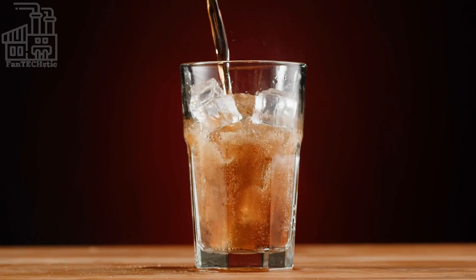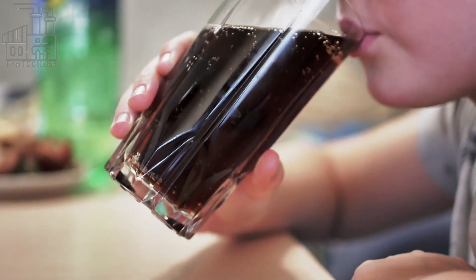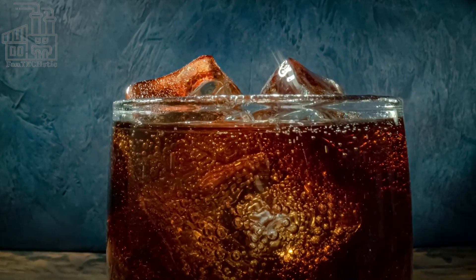Carbonated beverages, also known as soda or pop, are drinks that contain carbon dioxide gas dissolved in them, which gives them their characteristic fizz and effervescence.